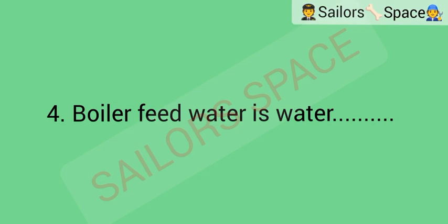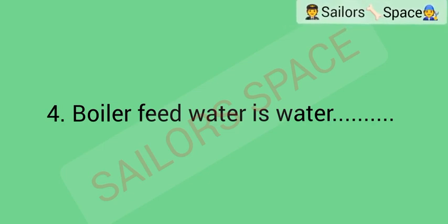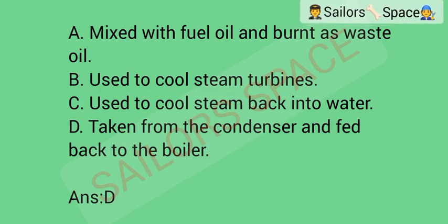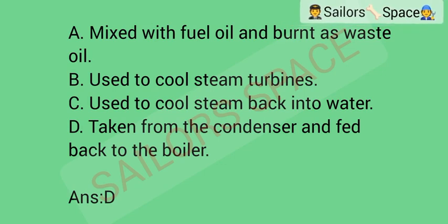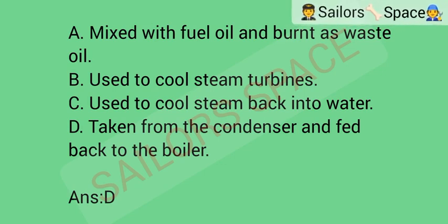Boiler feed water is water: Option A: mixed with fuel oil and burnt as waste oil. Option B: used to cool steam turbines. Option C: used to cool steam back into water. Option D: taken from the condenser and fed back to the boiler. Answer: Option D — taken from the condenser and fed back to the boiler.